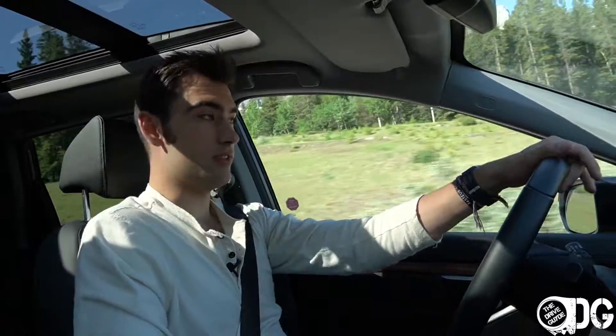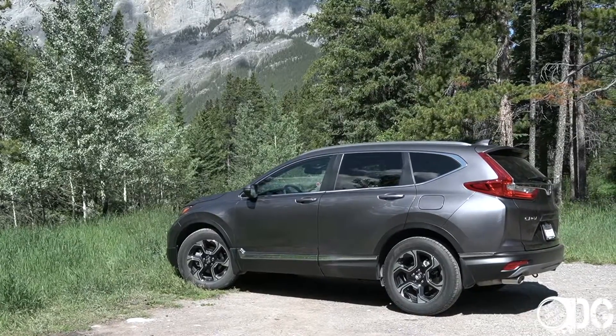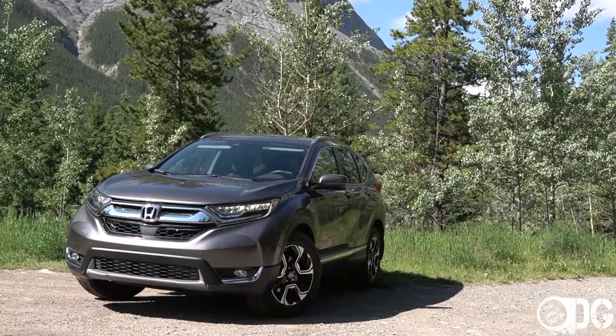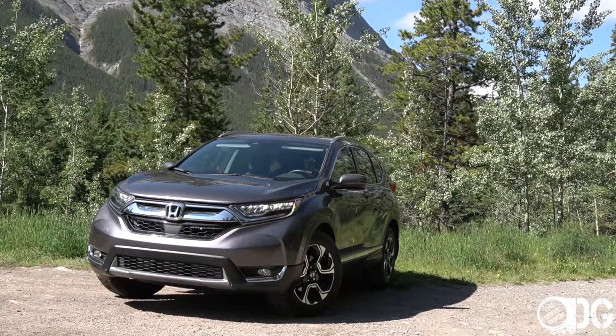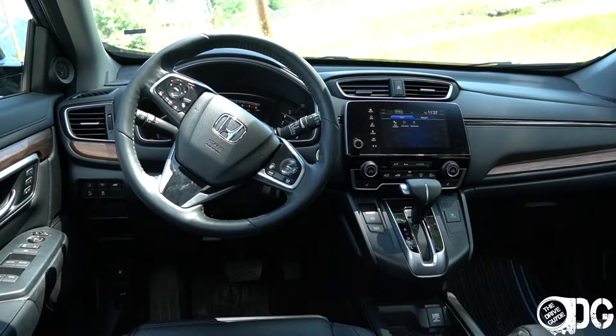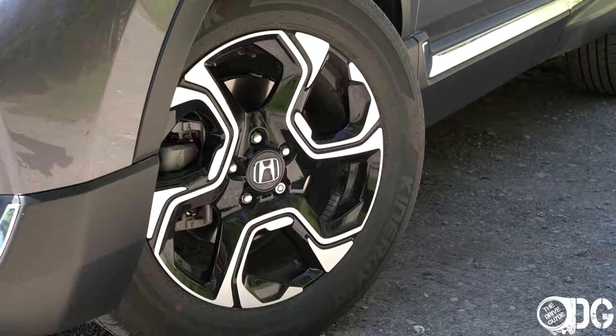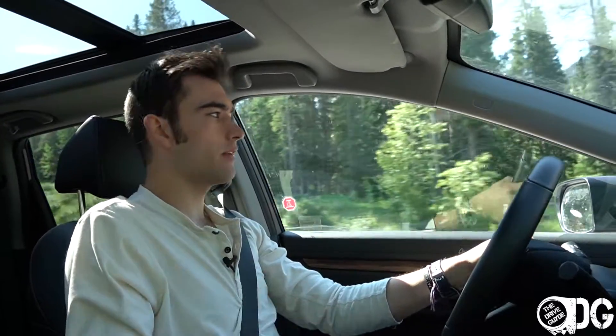The compact crossover segment is very popular with a multitude of choices, and Honda approaches this segment with the funky CR-V. I find it funky by the way it looks, the way the interior is put together, and just the details — those wheels, for example, with that odd trapezoid triangle shape. I don't think you can see anything like it in any other vehicle, or any other Honda for that matter.